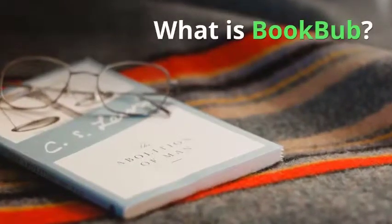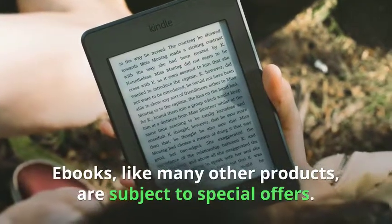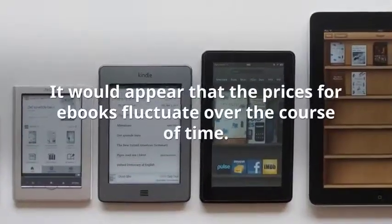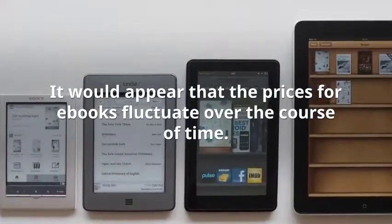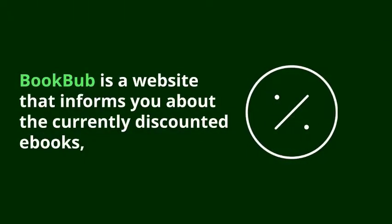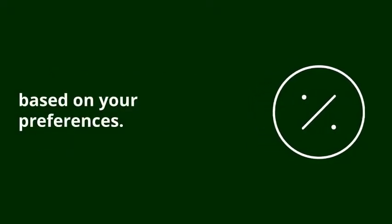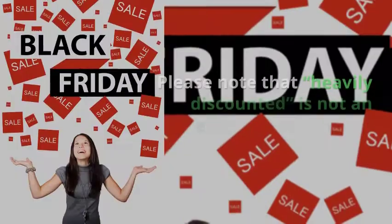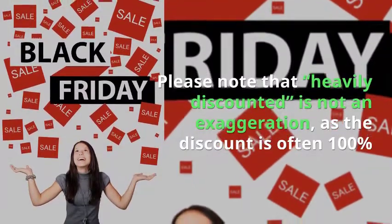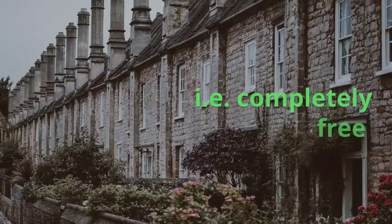So what is BookBub? Ebooks, like many other products, are subject to special offers. It would appear that the prices for ebooks fluctuate over the course of time. BookBub is a website that informs you about the currently discounted ebooks based on your preferences. Please note that heavily discounted is not an exaggeration, as a discount is often 100% — i.e., completely free.